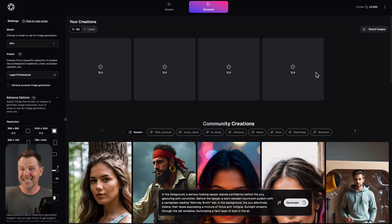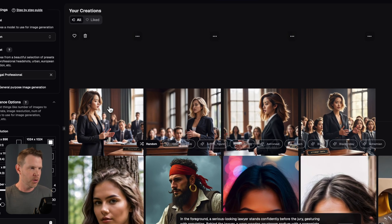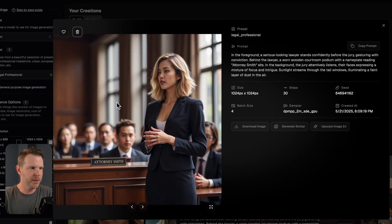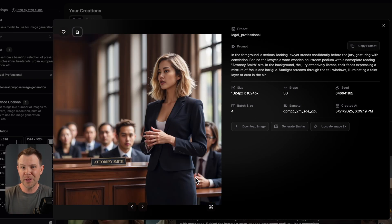The image generation itself takes about 30 to 40 seconds — not incredibly slow, but certainly not instantaneous. My image generation is complete. Remember, I was using Dion, a 23-year-old Asian female. It pops open in a larger view and I can use the arrow keys to view all of the outputs. They look pretty good. Notice the Attorney Smith plaque — yes, it's there. We've got tall windows with light coming through. Overall, it was able to follow the instructions really, really closely.